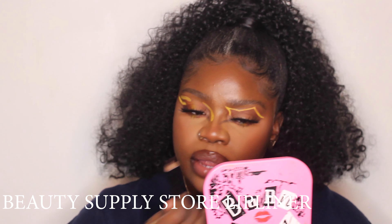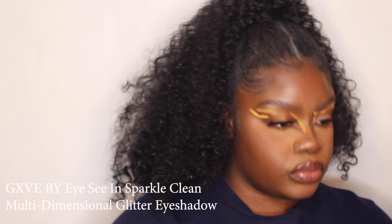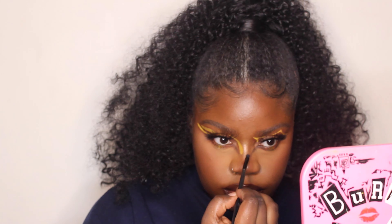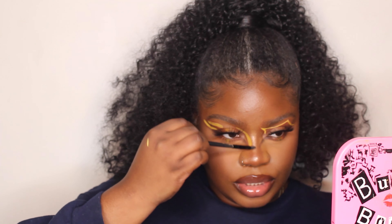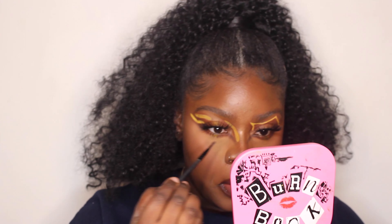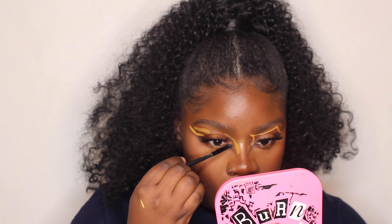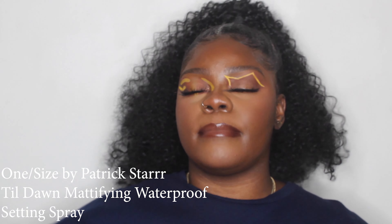Going in with my beauty supply lip liner — that dark color I always use — because it wasn't giving enough definition. Adding some highlight — because I love a good nose highlight and a highlighted inner corner. It was looking bare in the inner corner; I like a little glam. Then I'm going in with the One Size Beauty Until Dawn Setting Spray which is a little more matte, to combat all that super dewiness. My little secret: I go in with a dewy setting spray and then follow with a matte setting spray.